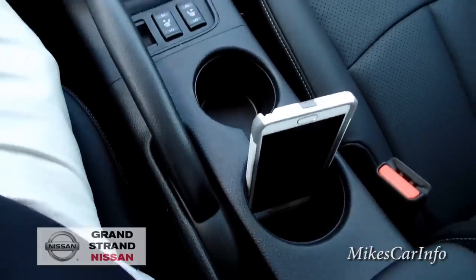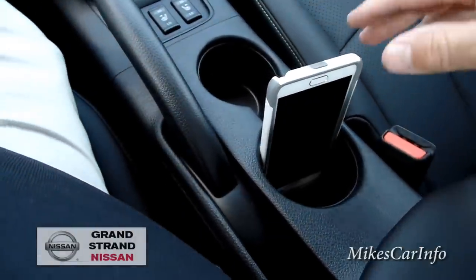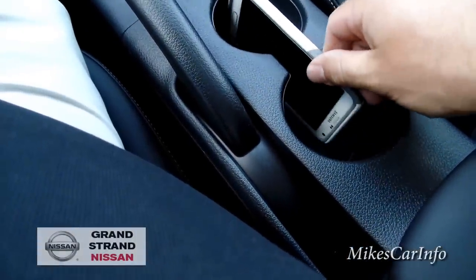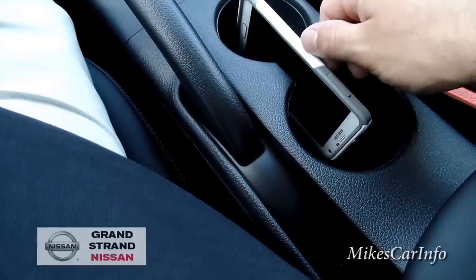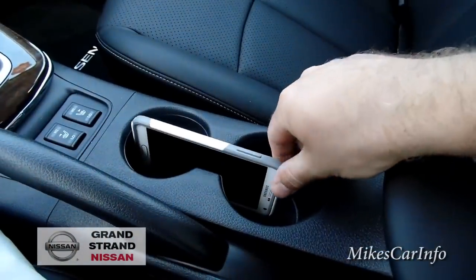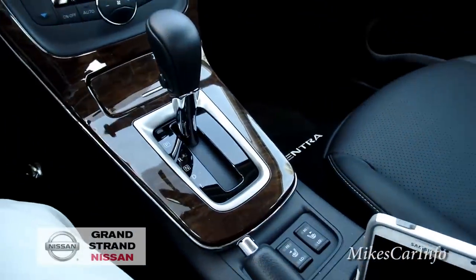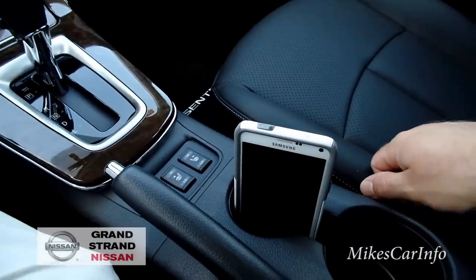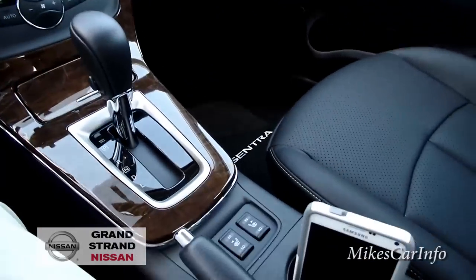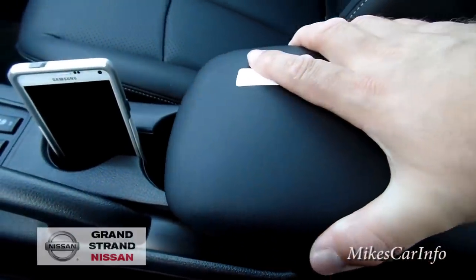Using the cup holder for the phone does take up your cup holder space. I'm kind of surprised that some cars don't have a dedicated place to put a cell phone since everybody carries them around now — it's kind of a big deal to me.